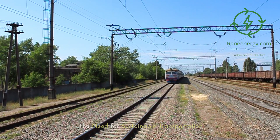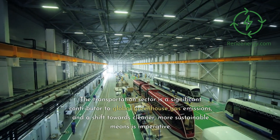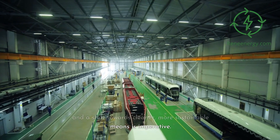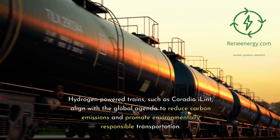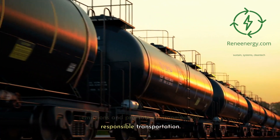The transportation sector is a significant contributor to global greenhouse gas emissions, and a shift towards cleaner, more sustainable means is imperative. Hydrogen-powered trains, such as Coradia iLint, align with the global agenda to reduce carbon emissions and promote environmentally responsible transportation.